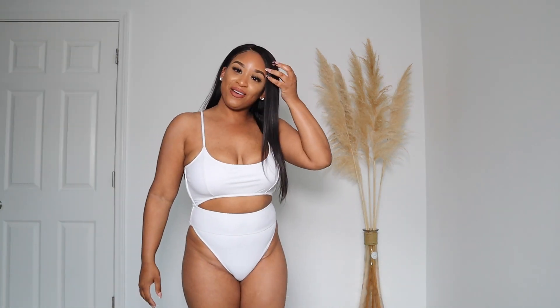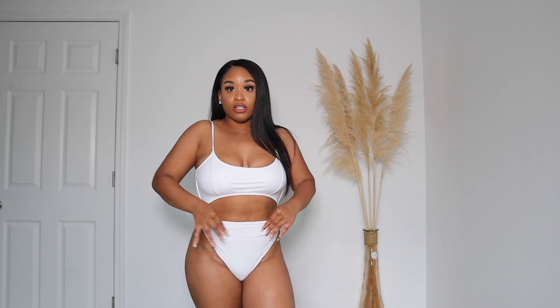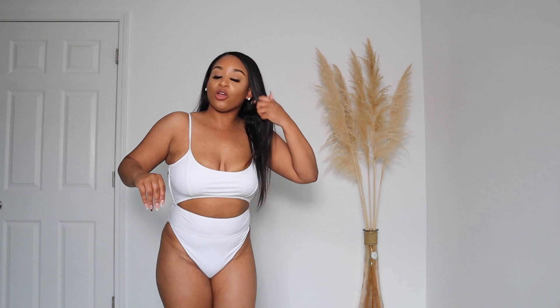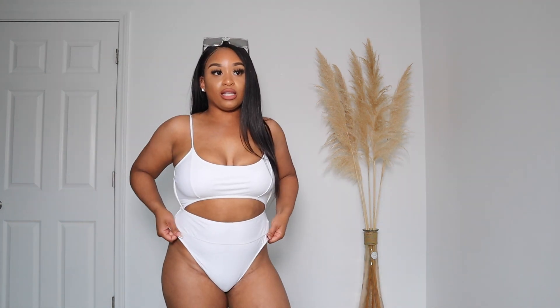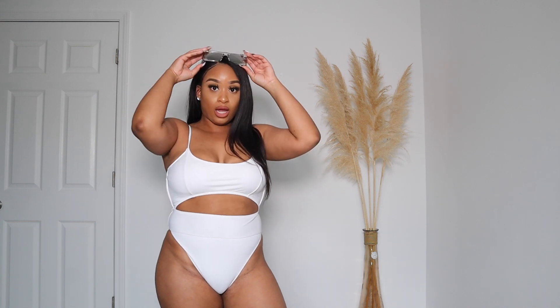The next bathing suit is this pretty white one. It has a small cutout here, thick bands — I love the thick bands — adjustable straps, crisscrossing in the back, and ruching on the butt. Again, you're not going to feel like anything is going to fall out. They're all affordable and this is definitely a look. With the high cut you can pull it down or pull it up to cover the stomach a little more — totally versatile.